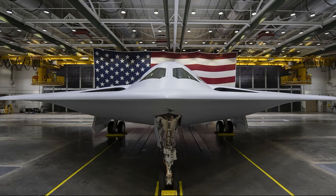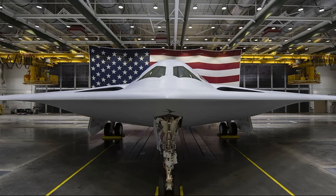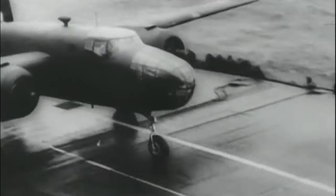The B-21 Raider. The first sixth generation aircraft to enter service in the United States Air Force. Named for the Doolittle Raiders of World War II, who became the first American airmen to bomb Tokyo after managing the near impossible feat of launching twin-engined B-25 bombers off the deck of USS Hornet, restoring US morale while forcing the Japanese into making a series of errors that ultimately led to their defeat at the Battle of Midway.